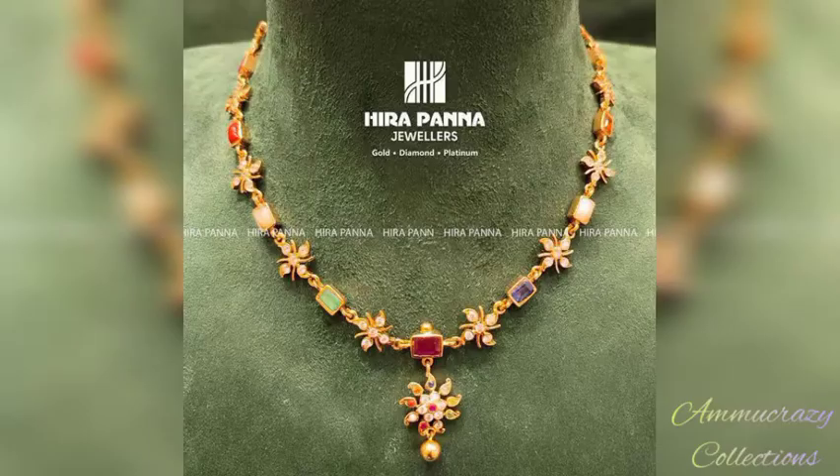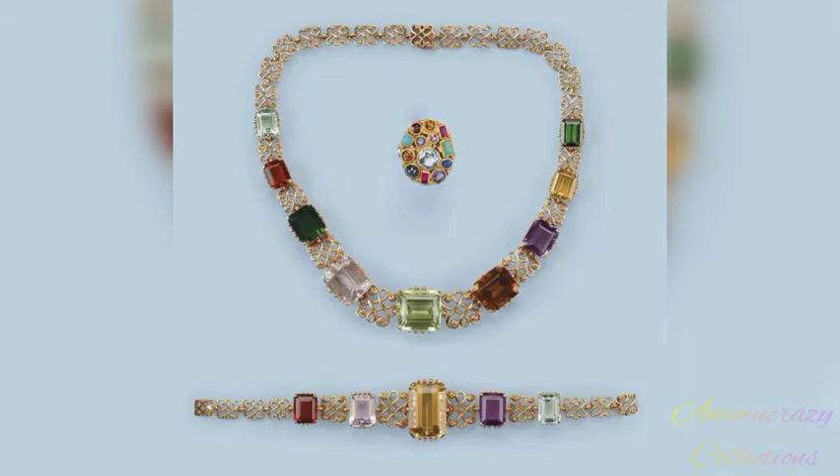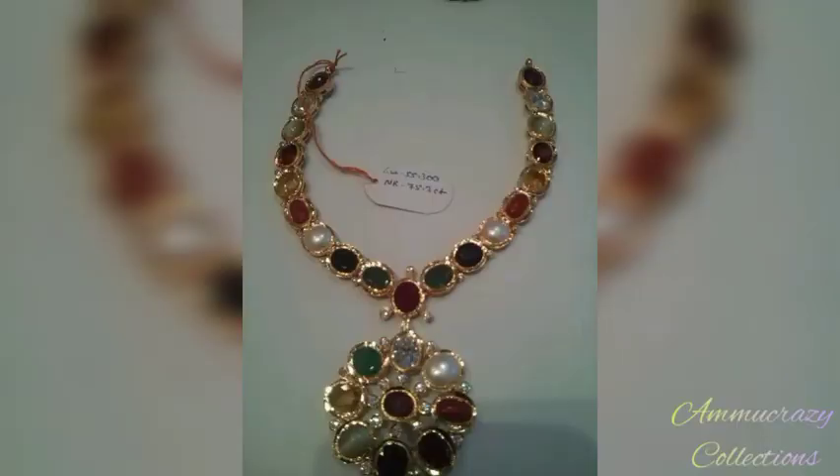You will find the beautiful and trendy collections in my channel. If you are watching my channel for the first time, please subscribe.